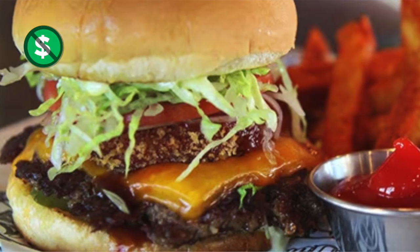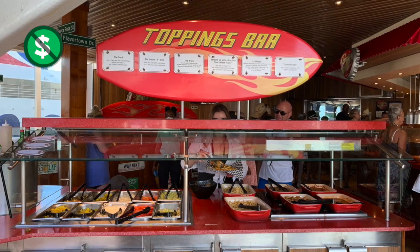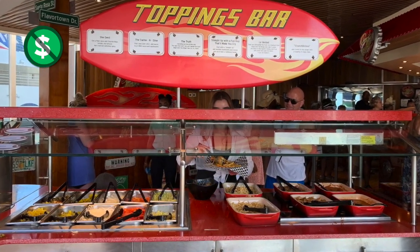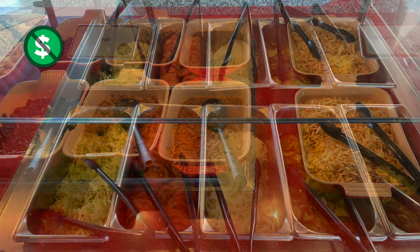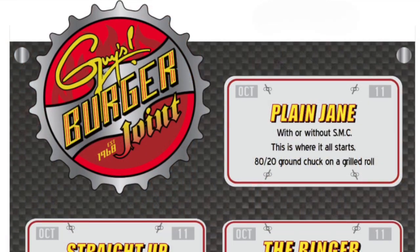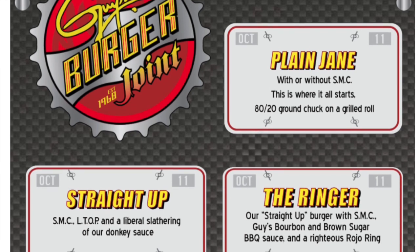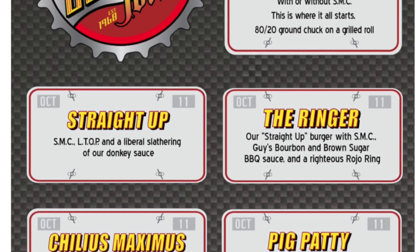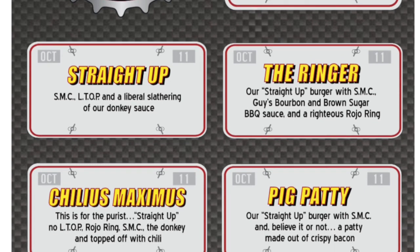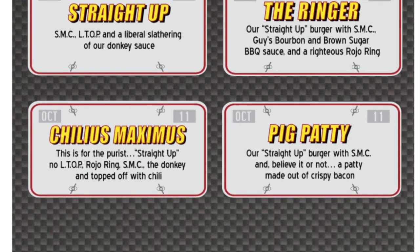Guy's Burger Joint has become a Carnival classic with delicious burgers designed by Guy Fieri, including the Ringer with SMC (super melty cheese — two kinds of cheese melted on top), a Rojo ring (basically an onion ring), and barbecue sauce. There's also a toppings bar to customize your burger with sautéed onions, crispy potato sticks, lettuce, tomato, hot sauce, and so much more. Besides the Ringer, there's also the Pig Patty — a burger with a patty of bacon added on top — or the Chili's Maximus, a burger with chili piled on top.